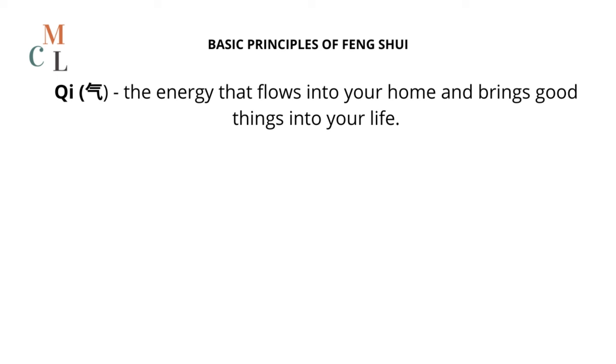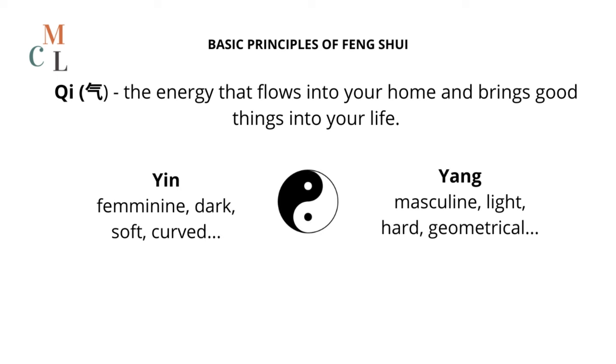To do so, you need to consider different aspects. First, you want a good balance between yin and yang. Yin is the feminine energy symbolized by dark colors, soft materials, curved shapes, and open spaces, while yang is the masculine energy that resides in light colors, hard materials, geometrical shapes, and enclosed spaces.